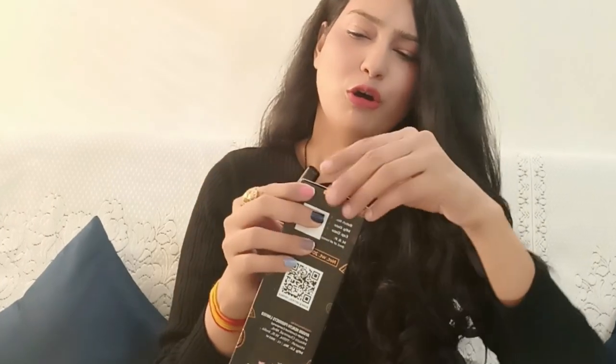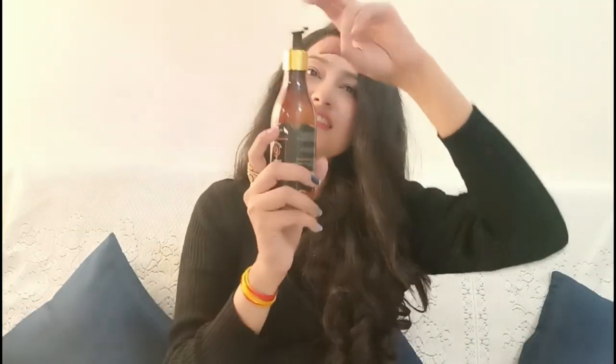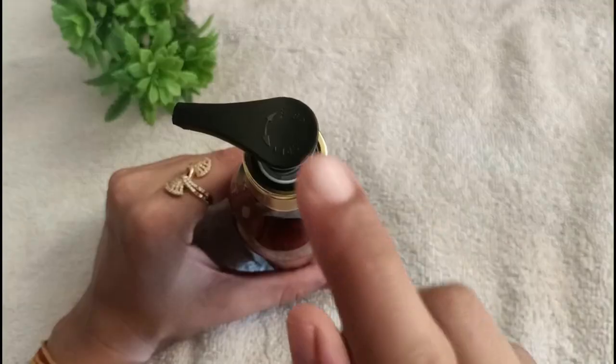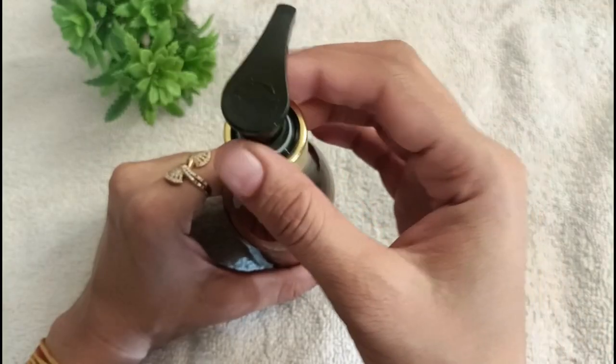The packaging is very good. You can just open it like this — this is the product. Its net weight is 200 ml. The first thing you will notice is an open and lock option on the pump.